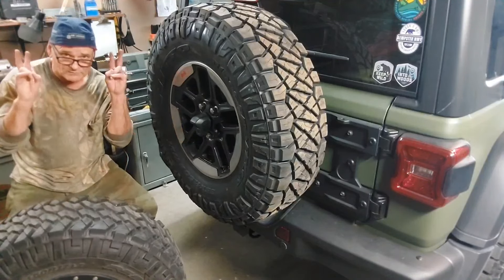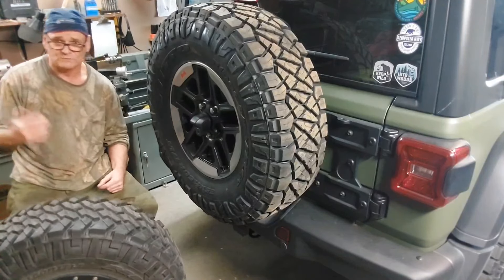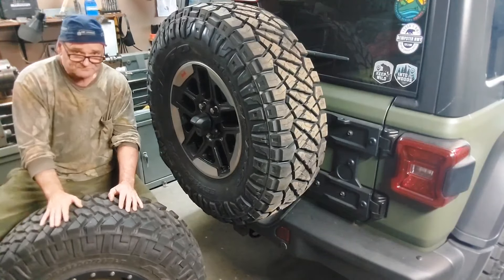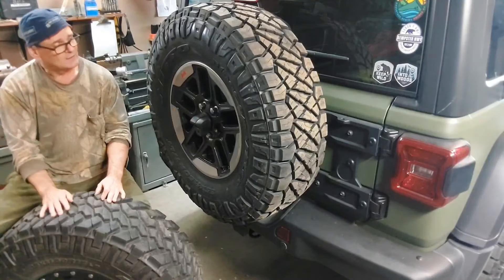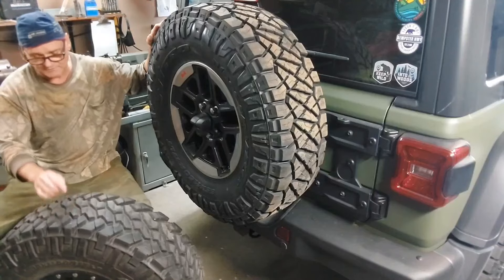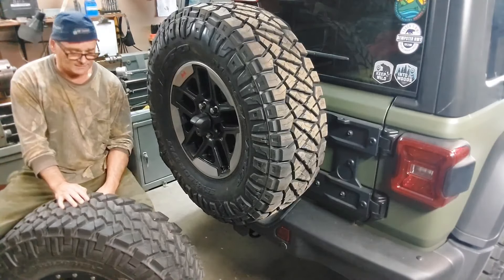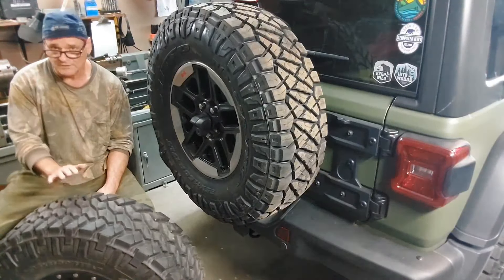Narrow tires work better in every other circumstance, which is normal. That floating on snow thing is a specific thing, and guys build rigs just to do it — old TJs and stuff — and put big balloon tires on them. Anyway, here we are in off-road tire heaven. I would recommend these tires to anyone. These Trail Grapplers have been to hell and back — the bush, everywhere — and they just work, and they work good on-road too.